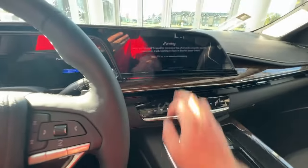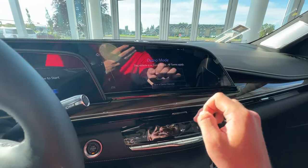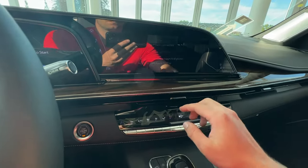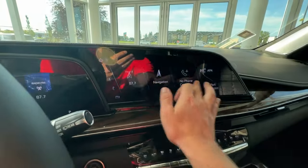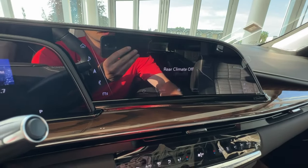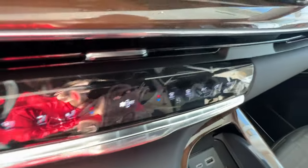Off to the right is the push to start. As you press that, you'll be greeted by your infotainment system, complete with Apple CarPlay and Android Auto, as well as your navigation system right here. When the vehicle is fully turned on, you can access the rear climate controls through the infotainment screen. For the front climate controls, they're right here on these buttons on this center console area.